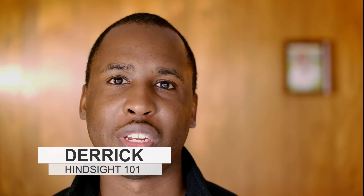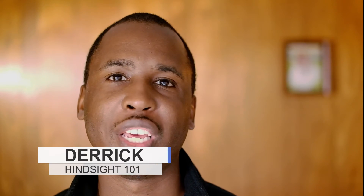Hello, and welcome to Hindsight 101, where you're learning about things that will help you in everyday life. Now, if you want to know how to do your taxes for free, stay tuned.